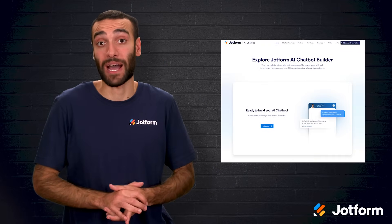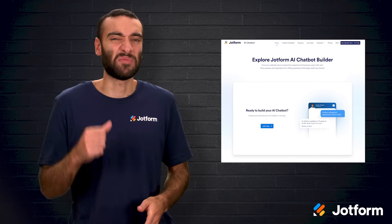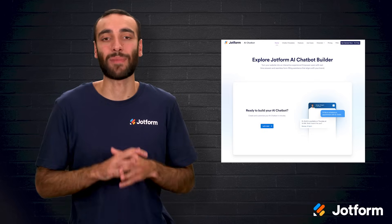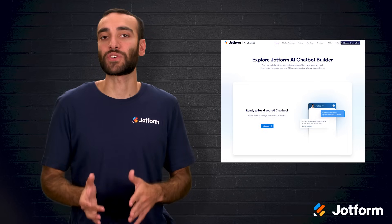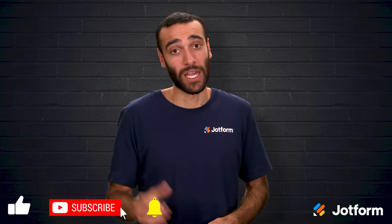AI plugins are transforming how WordPress sites are built, optimized, and supported — with tools like JotForm AI Chatbot handling conversations, Rank Math sharpening SEO, AI Engine generating fresh content, Cadence WP speeding up design, and BetterDocs empowering self-service documentation. You can accomplish more while spending less time on grunt work. The smartest move is to experiment: install free versions, put features through their paces, and fine-tune based on what resonates with your visitors. Thank you so much for watching. I'm Raeed with JotForm — don't forget to click subscribe, and until next time, keep building smarter.